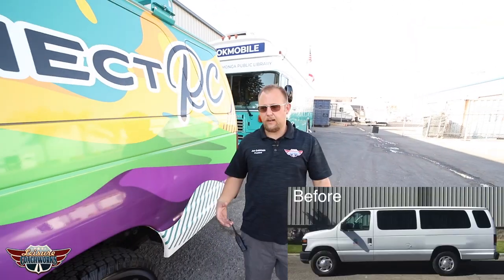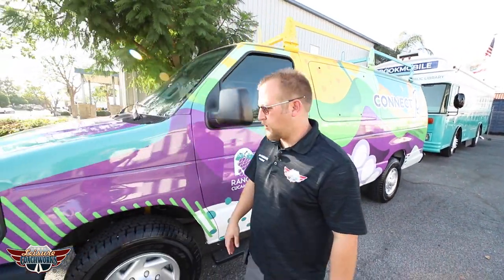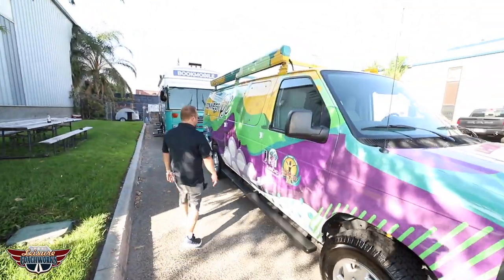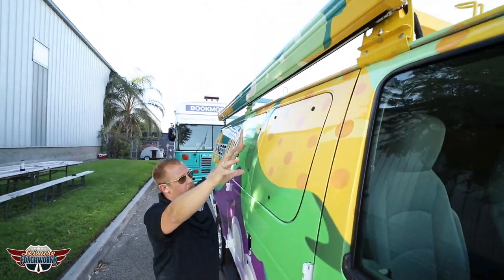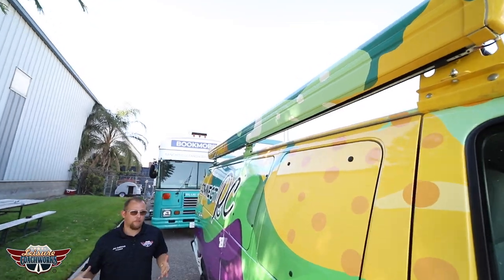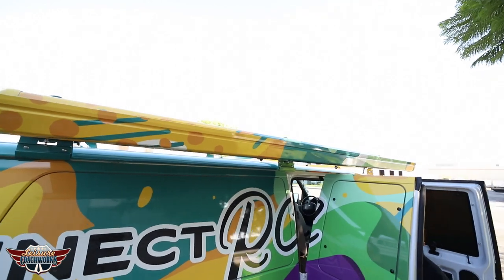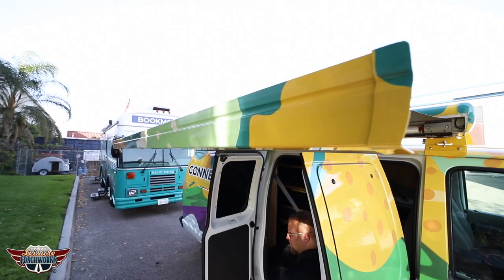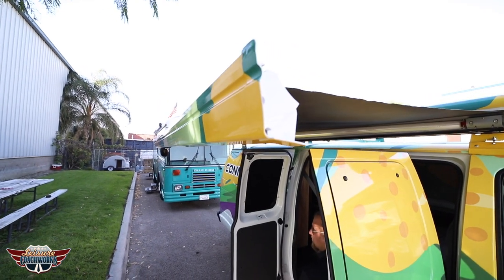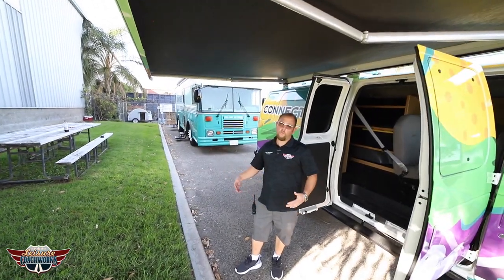On this van we actually wrapped the whole entire outside. We wrapped the roof, installed a running board just outside the driver's door, installed a running board on the passenger side, installed a roof rack and painted it to match all the different colors of the wrap so it all ties together and looks like it was supposed to be that way. And we have a 12-volt legless power awning giving just the right amount of shade for whatever you're going out doing and passing out information for your local community.